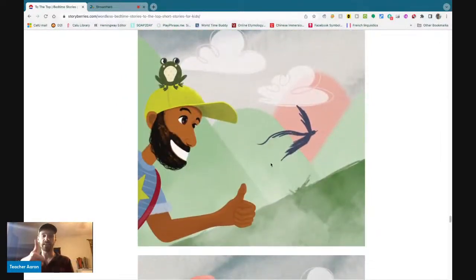The father gives a thumbs up. The thumb is a finger on your hand, and the father gives thumbs up — we say thumbs up because the thumb points up. The father has a big smile and is very happy. He sees a bird, the mountains, and the clouds, and it is very pretty.